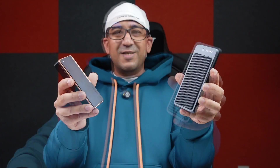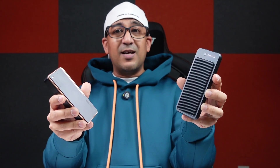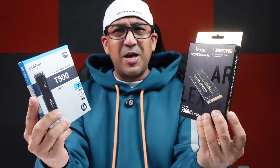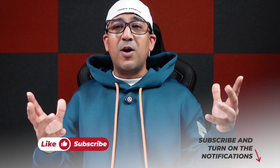I use the Crucial T500 as my secondary drive, storing all the footage for active projects on it. What's your choice — will you use these NVMe drives inside a USB 4 enclosure or inside a gaming PC? Please leave a comment, check the community tab for the international smartphone giveaway, and if you liked this video please click like and subscribe.